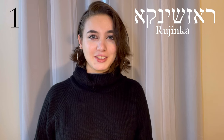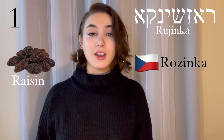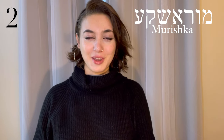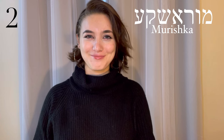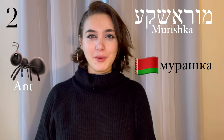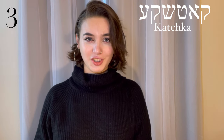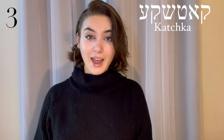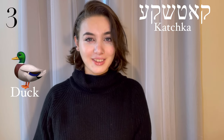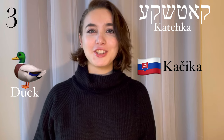This Czech word means raisin. This word means an ant and comes from Belarusian — morishka. Kachka, a duck. This is a Slovak word — kachika.